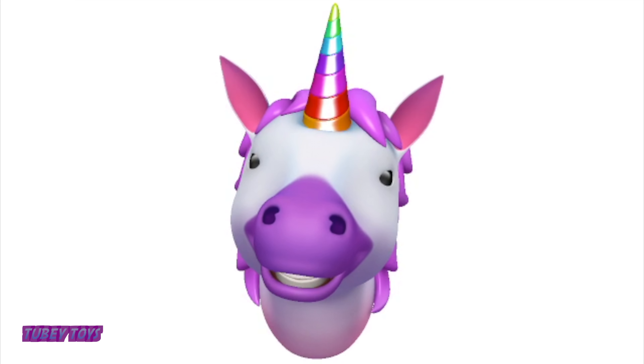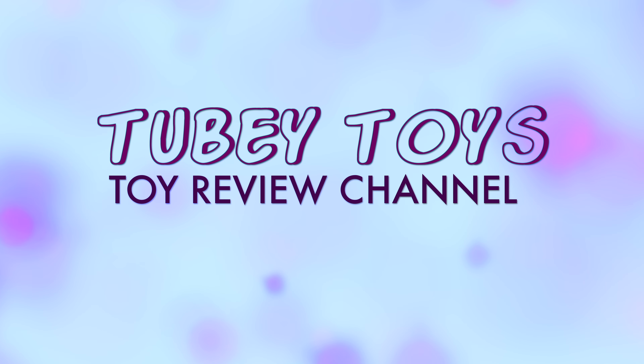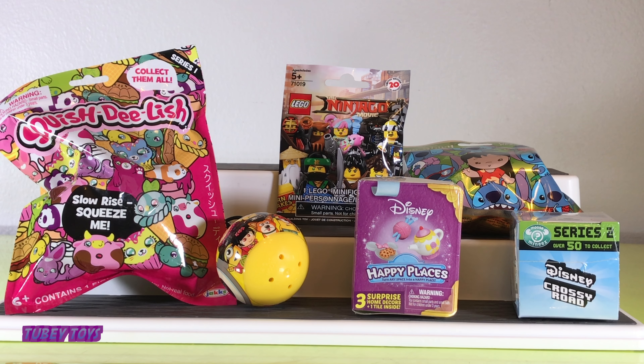Have you subscribed to Tubi Toys yet? Tubi Toys! Hey pals, it's Tibi from Tubi Toys here and today my awesome assistant — can you say hello? Today we have a random blind bag, blind box opening. We have a bunch of new toys that we wanted to explore with you guys.